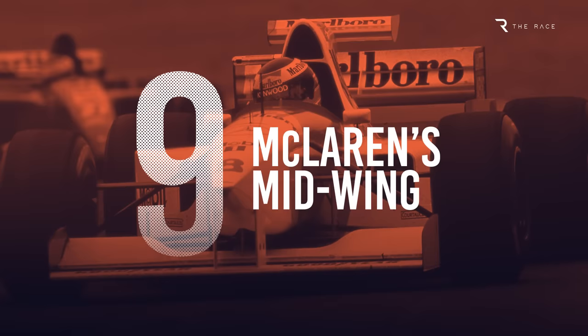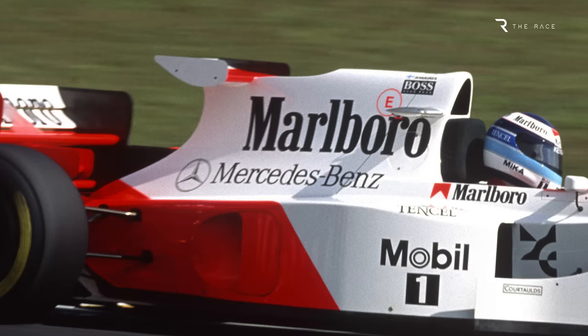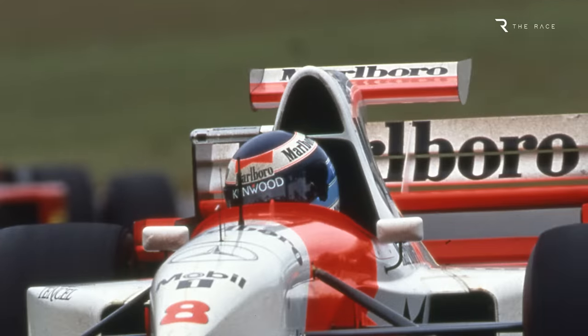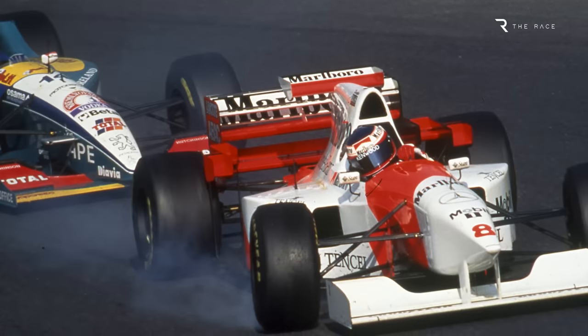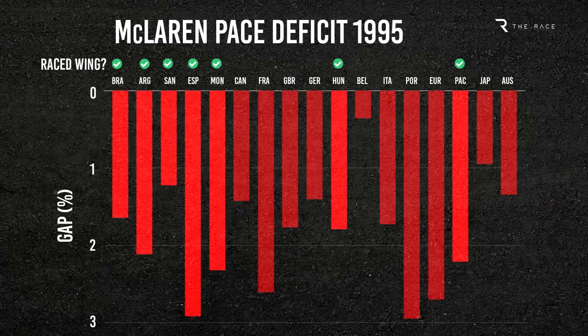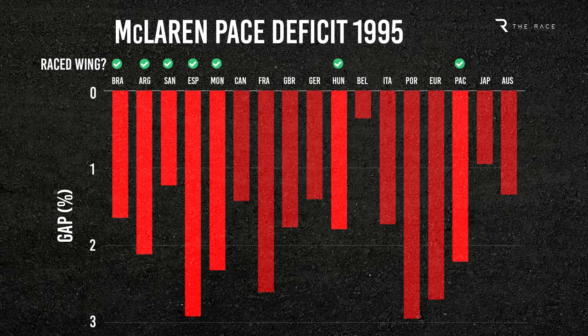Number 9: McLaren's Mid-Wing. When the angular and ultimately unsuccessful McLaren MP4/10 launched in 1995, the narrow wing mounted on the engine cover was the big talking point. Although some questioned its legality, the regulations clearly allowed bodywork in this area 25cm either side of the car's centreline. As team principal Ron Dennis said, it wasn't a grey area, but its positioning needed to be precise. The engine cover wing produced downforce but wasn't efficient and disrupted airflow to the rear. McLaren used it for the first five races, then only at Hungarian and Pacific Grand Prix on high-downforce circuits.